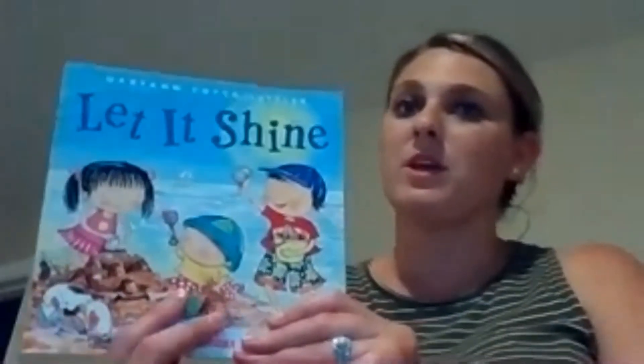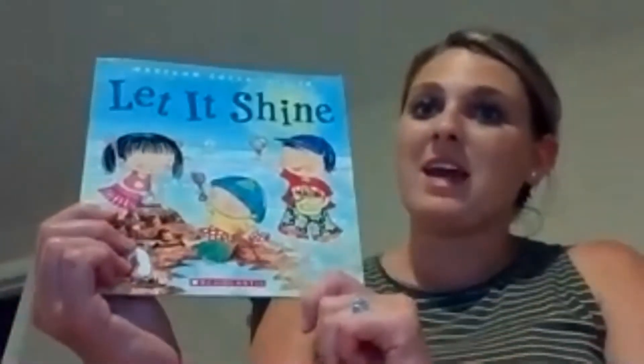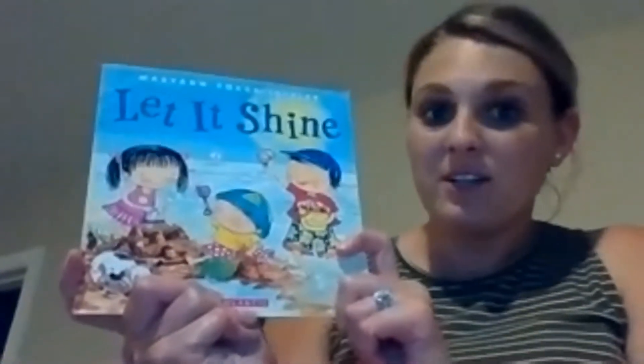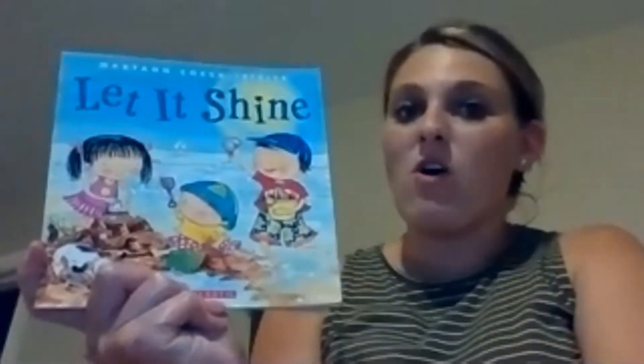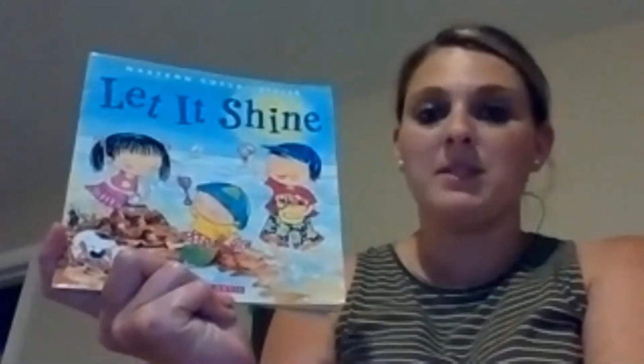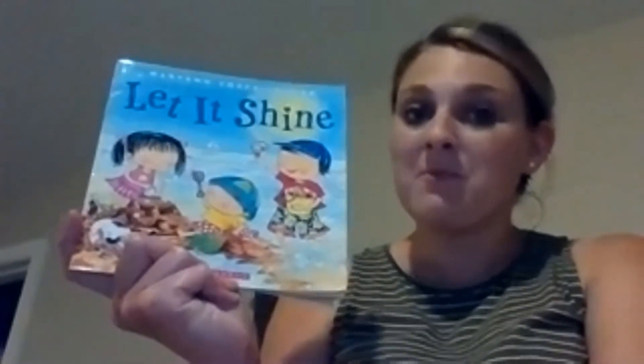This is the story I would like to read with you. It's called Let It Shine. Look at those kids — where are they? They're at the beach, probably at the ocean. I bet there are ocean animals and plants out there too. This story is by Marianne Koka Leffler — she wrote the story and drew the pictures. What season do we visit the beach? Not winter, not spring — we visit it in the summer. So summer is coming, and we have to read this story to talk about that season.